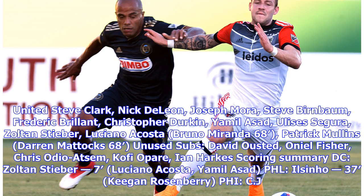DC United lineup: Steve Clark, Nick DeLeon, Joseph Mora, Steve Birnbaum, Frederick Brillant, Christopher Durkin, Yamil Asad, Ulises Segura, Zoltan Steber, Luciano Acosta, Bruno Miranda (68'). Subs used: Patrick Mullins, Darren Matic (68'). Unused subs: David Ousted, O'Neil Fisher, Chris Odoi-Atsem, Jared Jeffrey, Ian Harkes.